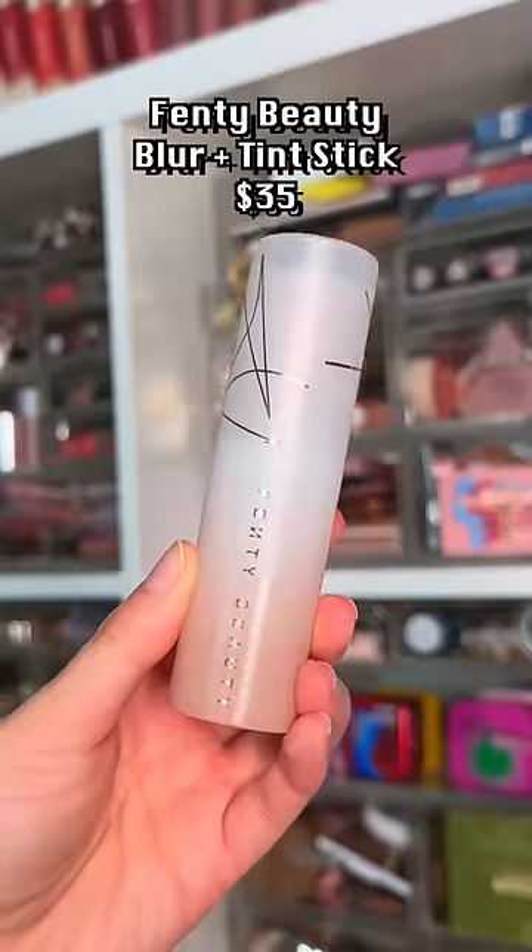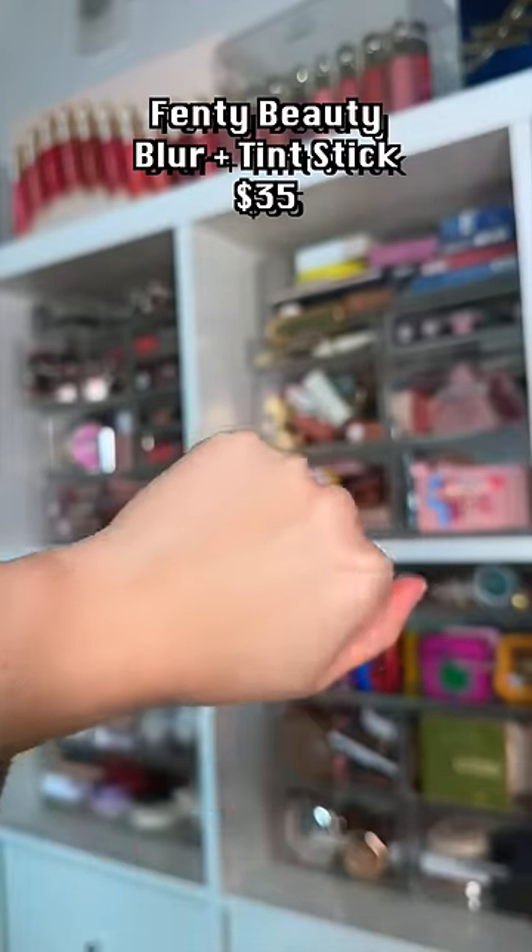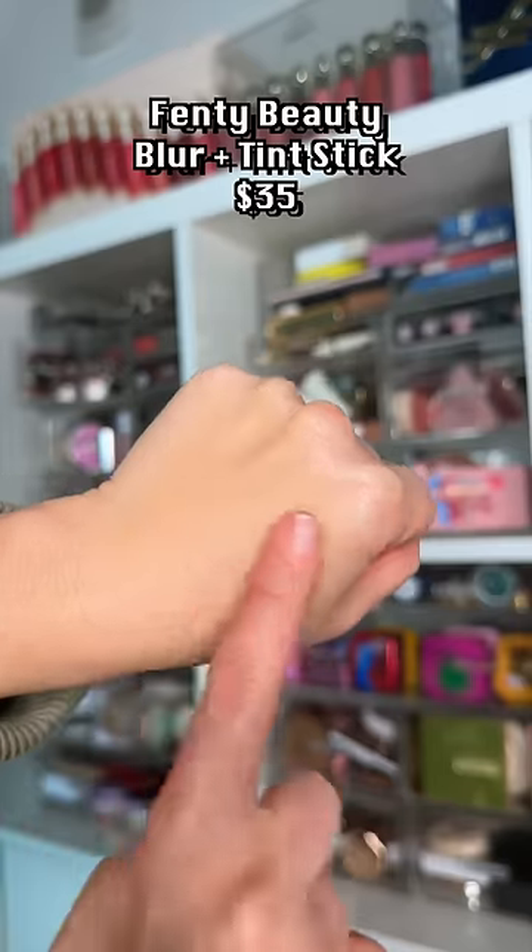I liked this because it was so malleable, but then I started comparing it to other foundations and realized this looked worse than all my other foundations.